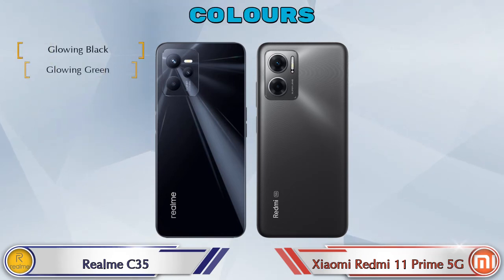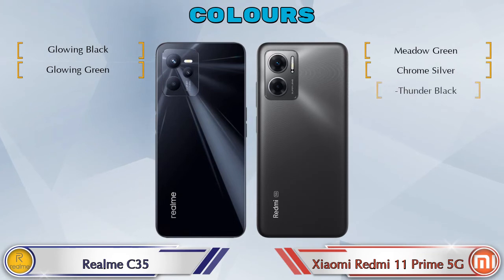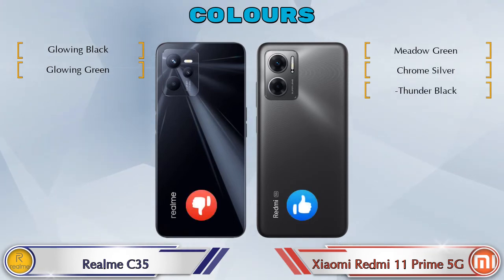Talking about color options: Realme C35 has 2 colors and Redmi 11 Prime 5G has 3 color options available.